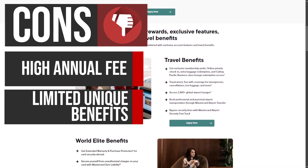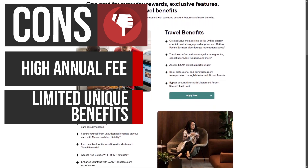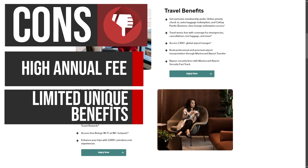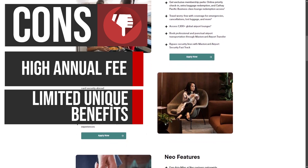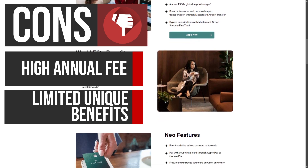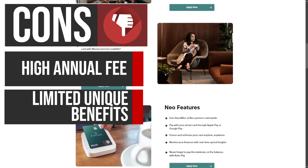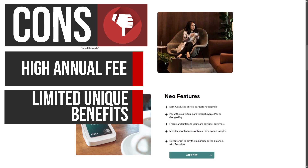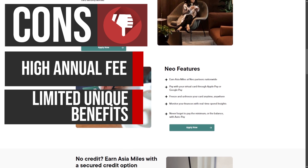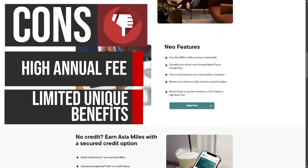Despite being a co-branded card, the Cathay World Elite Mastercard lacks unique benefits that differentiate it from other credit cards. Many of the perks offered, such as priority check-in and extra baggage, are also available to members of the Cathay Pacific Asia Miles loyalty program at no cost. This diminishes the card's value proposition, particularly for those who may not fly often enough to justify the annual fee, or who can access similar benefits through other means.